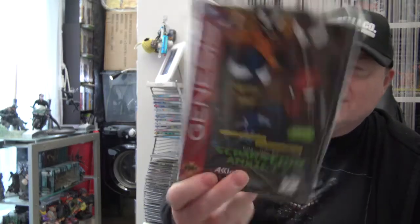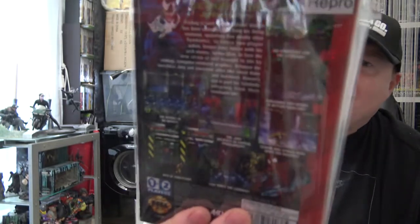This one I don't think came to PAL territories - it's a Japanese or American exclusive: Spider-Man and Venom: Separation Anxiety. Not a cheap game and it's apparently not the best Spider-Man game out there, but still quite pricey to find. Happy to have a reproduction of that.